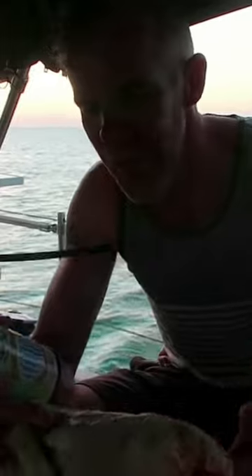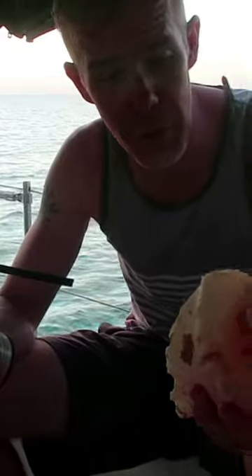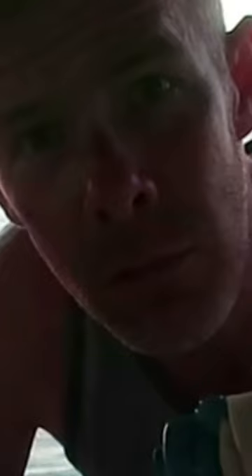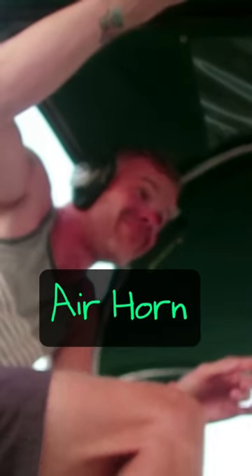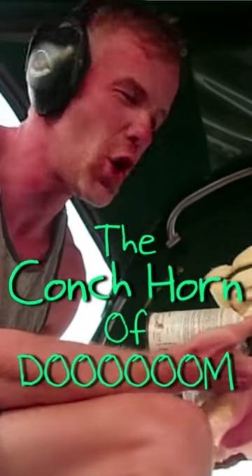Now, you may notice both the conch horn and the air horn are looking a little strange, and that is because I've put on this kind of foam gasket, because tonight we're going to be blowing the conch horn, the air horn, and then we're going to be combining them to make the conch horn of doom. And here goes the conch horn of doom.